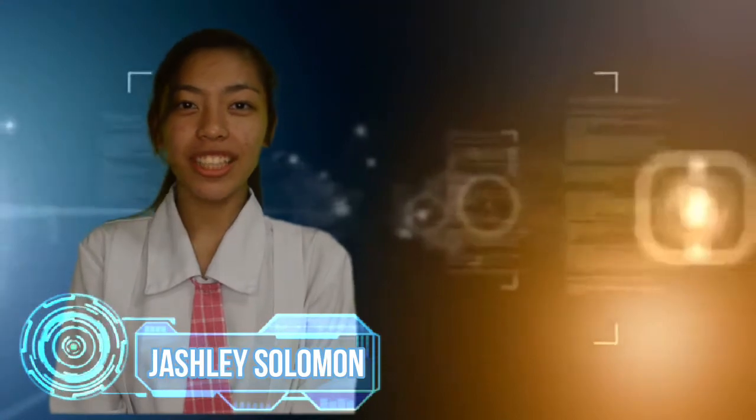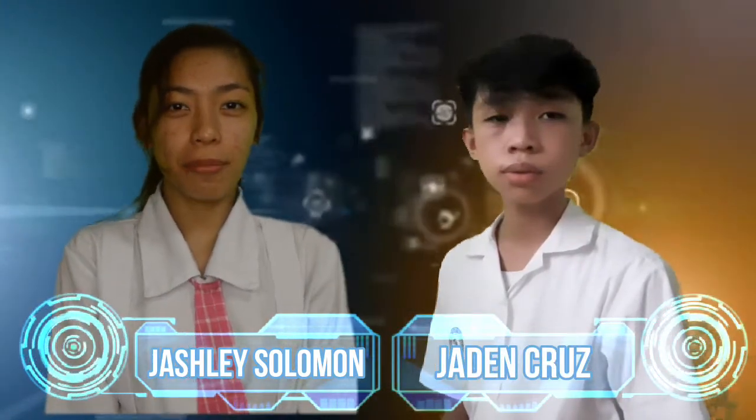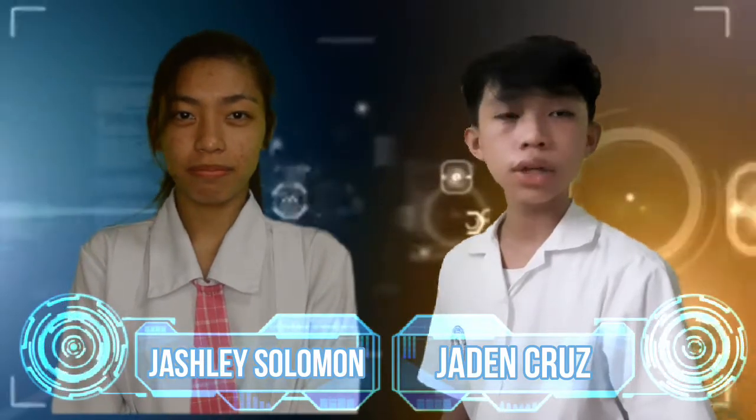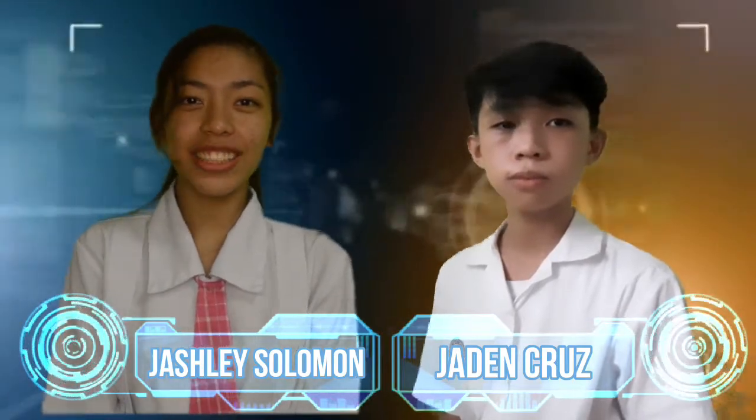Good day everyone! I am Josh Lee Salamuan and I am Jayden Miguel Cruz, and we are the makers of the BNR Way Sorter — a robot that can help sort out trash based on its type. We are proudly representing Bataan Christian School.